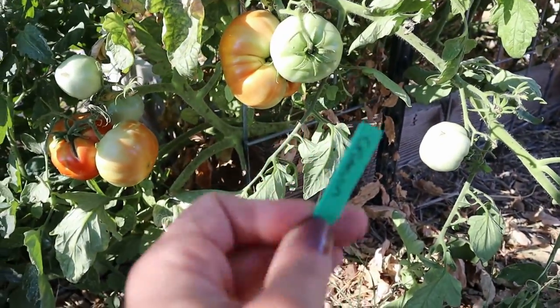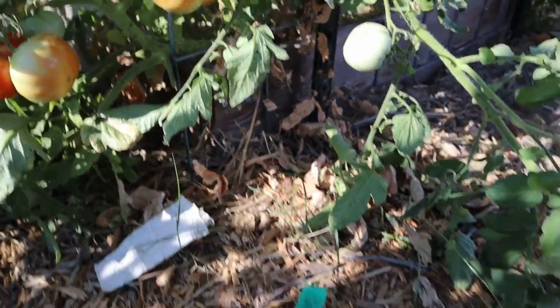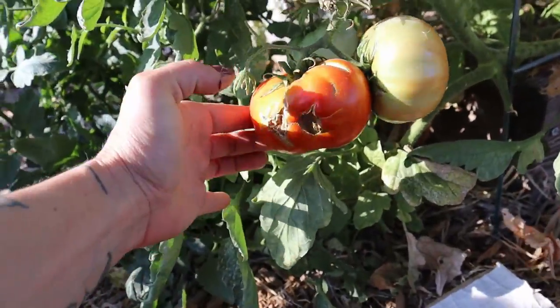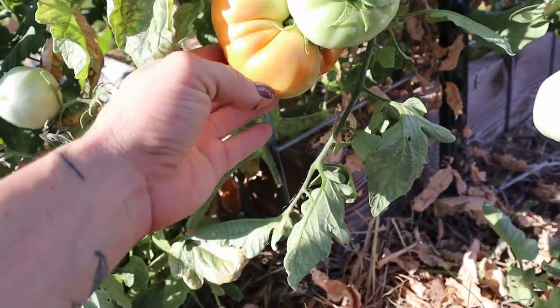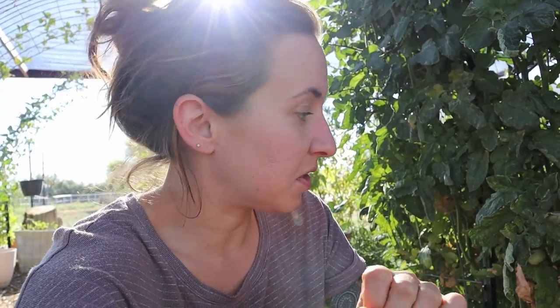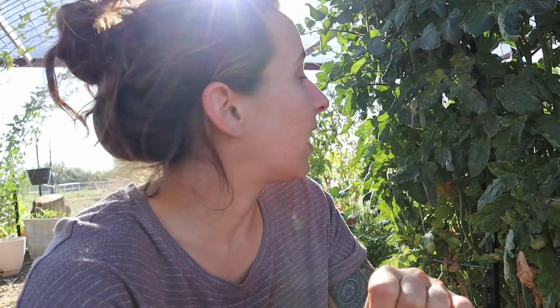I don't think the tag necessarily means this is the Giant Crimson because I drop tags all the time, but it's not the German Pink tomato I had and it's not the yellow heirloom either, so I think it is the Giant Crimson. It is so healthy — I'm absolutely going to let one of these tomatoes get completely ripe on the vine and save seeds, because it has bypassed all of the disease that the rest of my tomatoes succumbed to this summer. It kept producing fruit this whole last month when it's been over 100 degrees.